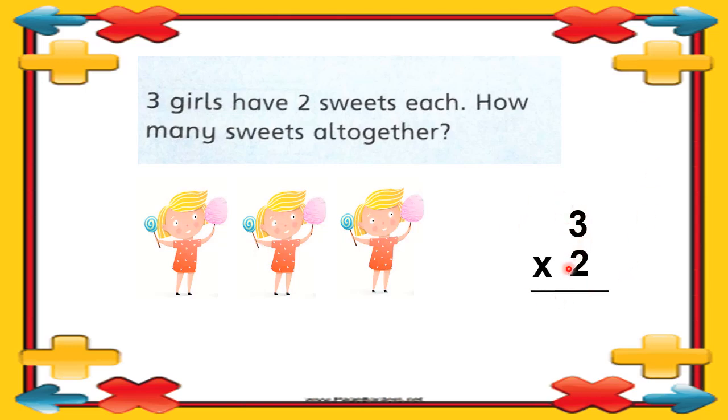Three multiply by two — three twos are six. You can count the sweets as well: one, two, three, four, five, six. Our answer is correct. Three girls have two sweets each — six sweets altogether.